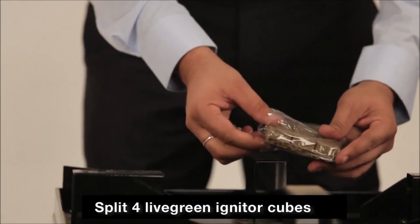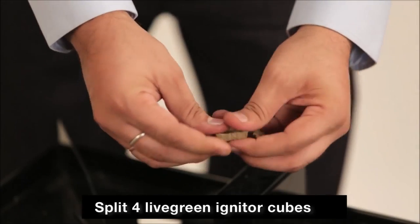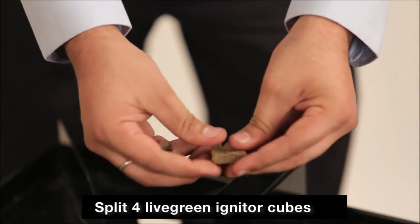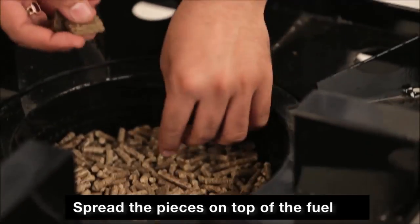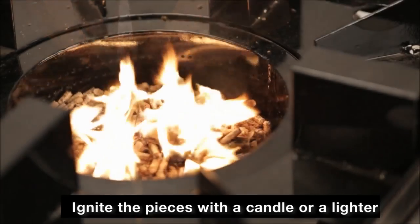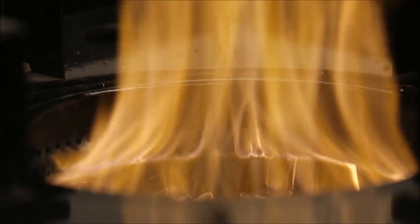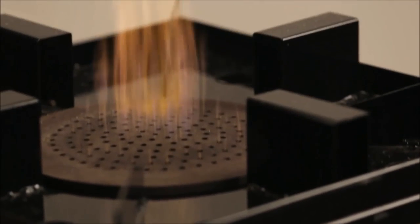To ignite the chulha, take four Live Green eco-friendly and odorless fuel starter tubes and split them sideways to make wafer thin pieces, spread on top of the fuel, and light it with a candle or a lighter. Place the burner plate on top of the flame to sit on its designated slots on an optional basis.